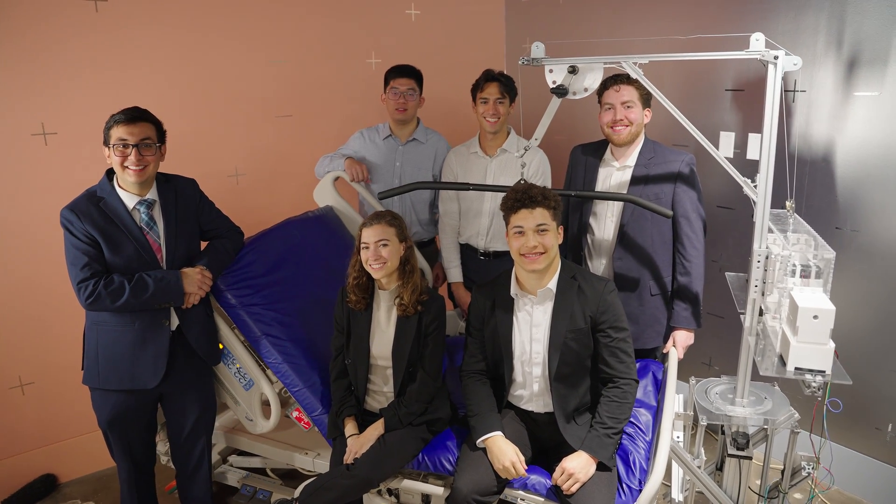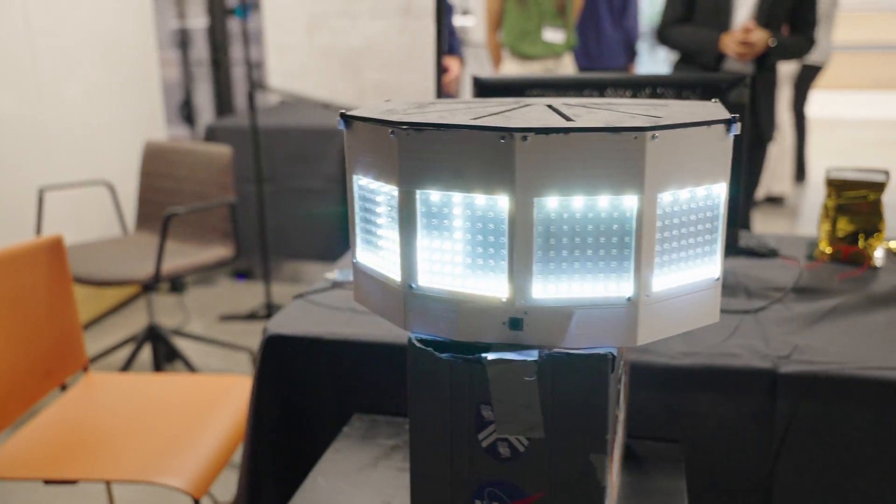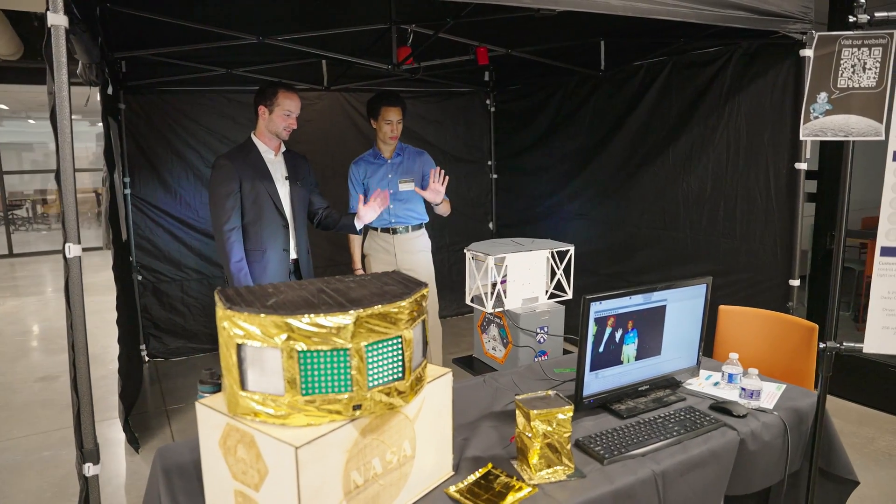We were planning for this since October all the way through. We're all really excited to be here. Our project is designing an intelligent lighting system for human tracking on the lunar surface.